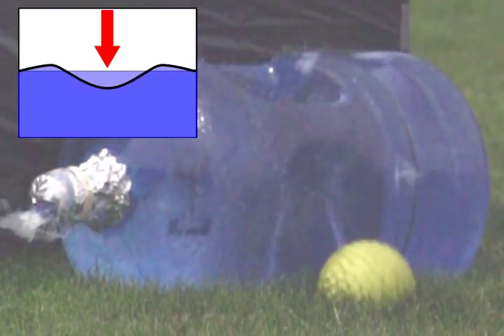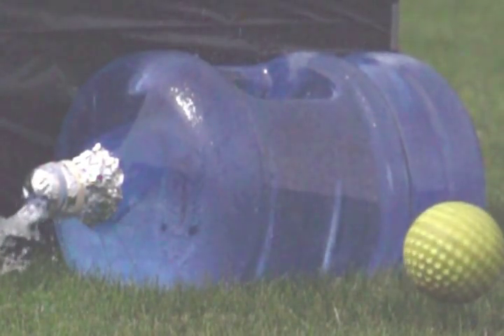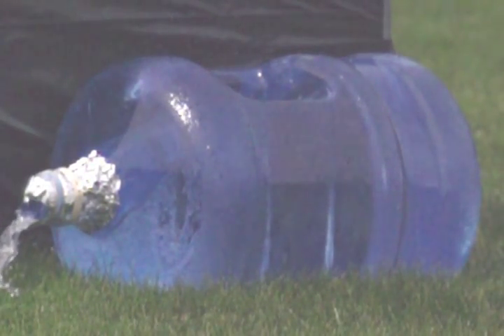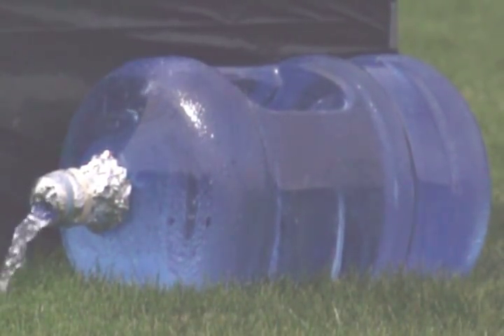This demonstration is not intended to precisely replicate the complex failure mechanism of the Concorde No. 5 fuel tank surface, but is only included here as a visual aid in helping understand the process of the continuity effect as well as the hydrodynamic pressure surge within a volume containing an incompressible fluid.